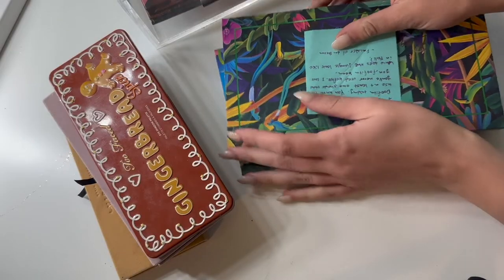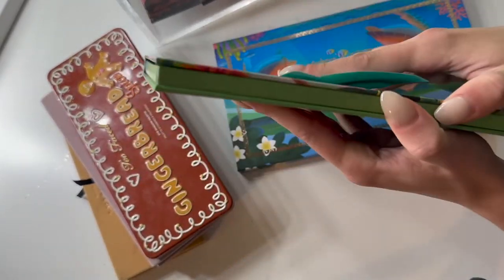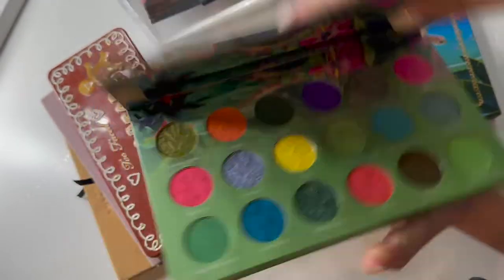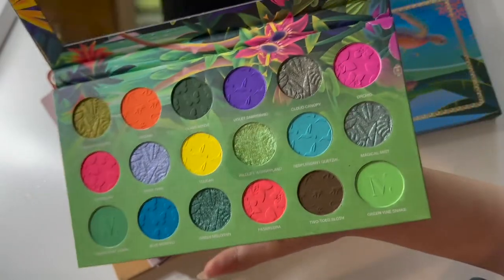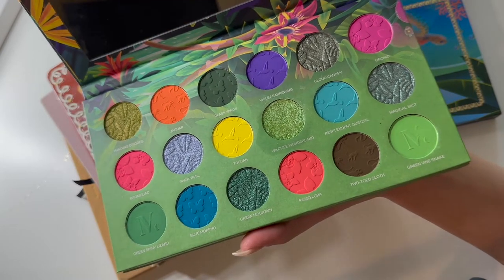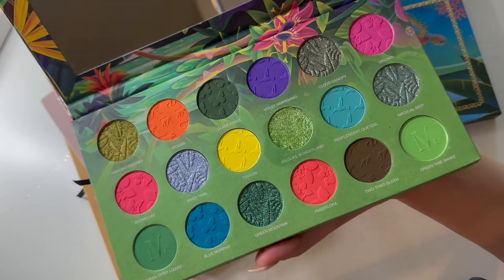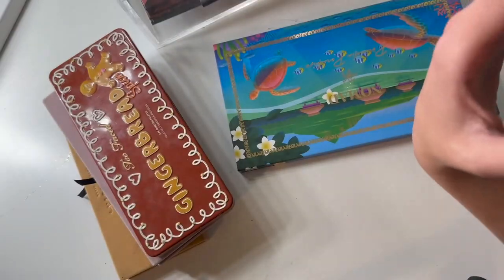My husband likes to write me little makeup challenges on post-it notes on some of my palettes — so cute. This is the Costa Rica palette. I did try this one out and there were several shades in here that I really liked, but I think I'm going to put this one away. This color story is just a little bit too bold for what I'm feeling for fall right now, so this one is going back in my collection.